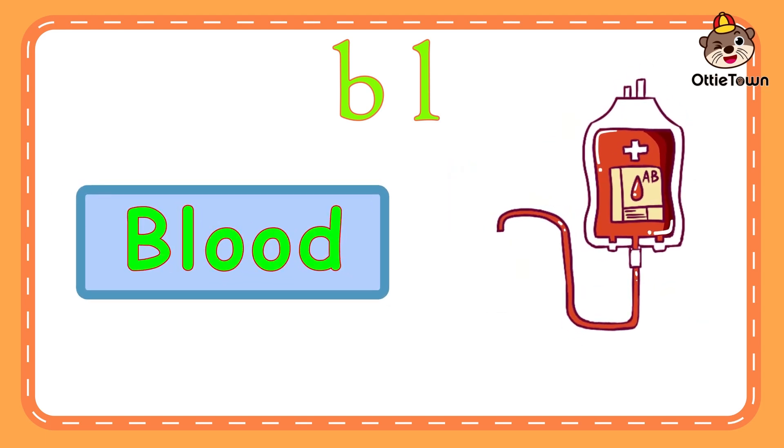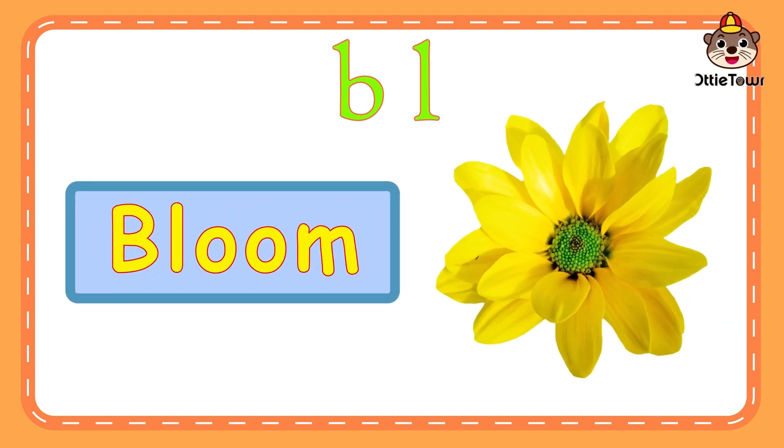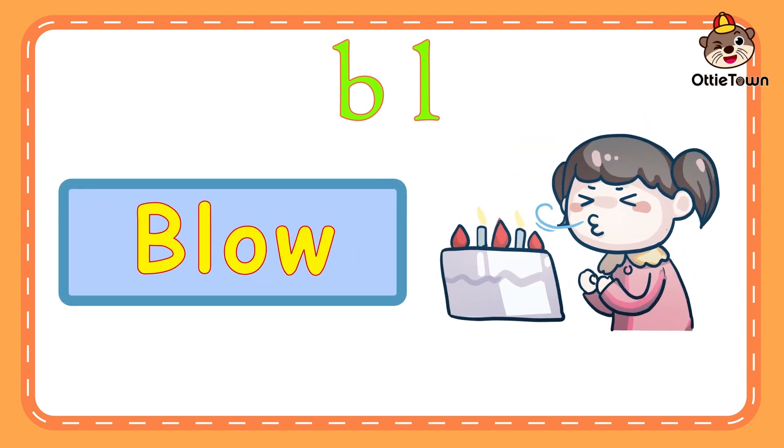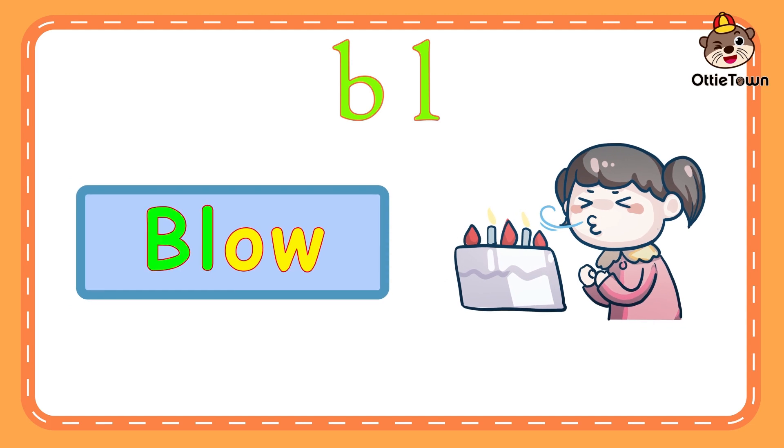Blood. Bluh-ud. Blood. Now, it's your turn. Blood. Bloom. Bluh-oom. Bloom. Now, it's your turn. Bloom.